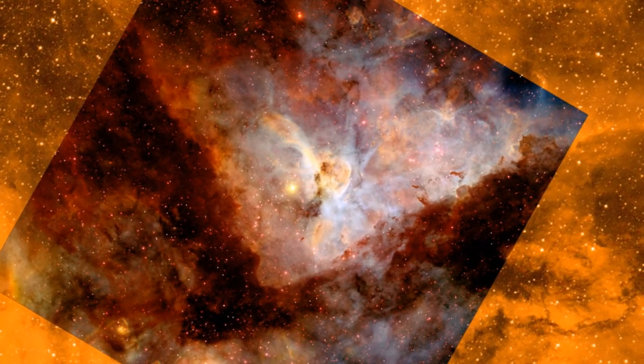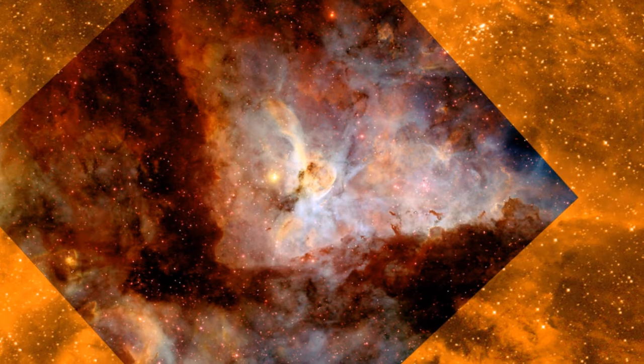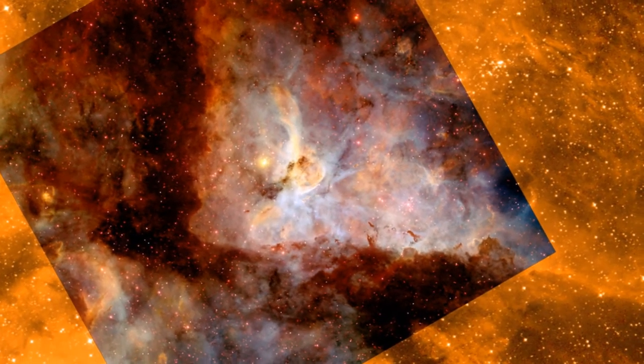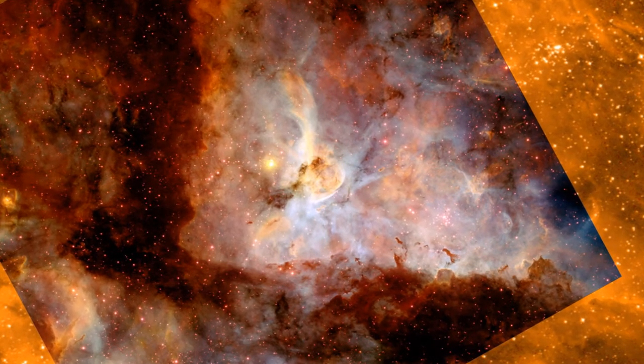The bright, massive star in the center of the nebula is Eta Carina, whose high-energy radiation and winds have pushed back against the surrounding hydrogen and dust, sculpting pillars and denser areas which facilitate the formation of new stars.